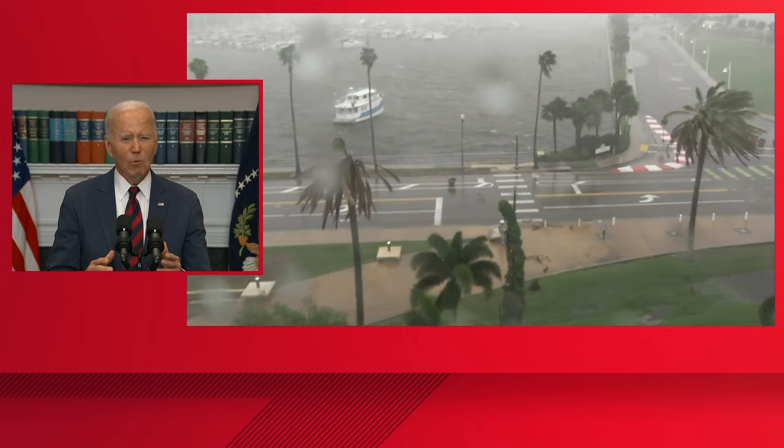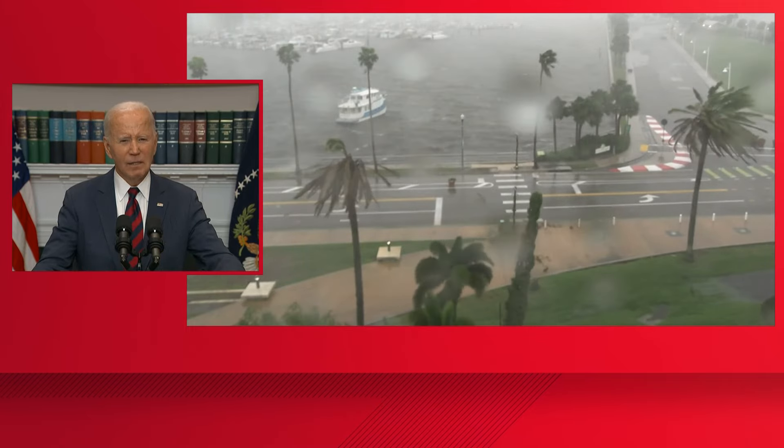We have 20 million meals and 40 million liters of water. At my direction, the Secretary of Defense, Austin, has prepositioned search and rescue teams, helicopters, and high-water vehicles as close to the storm as possible, so they're ready to conduct life-saving missions. The Administrator of FEMA will be on site tonight in Florida and in the State's Emergency Operations Center.